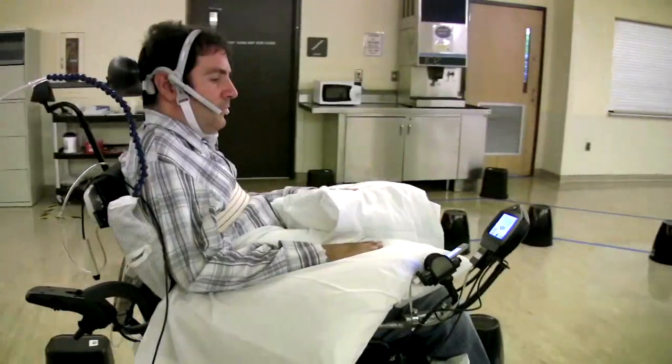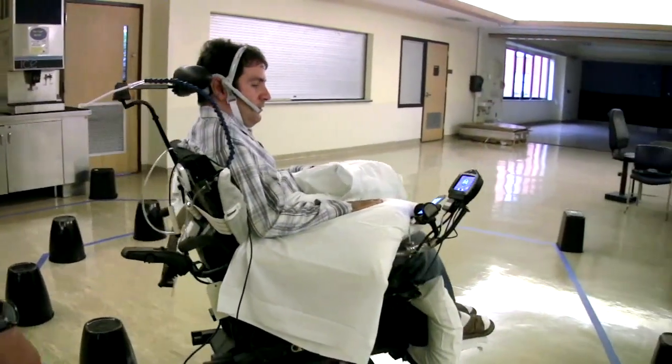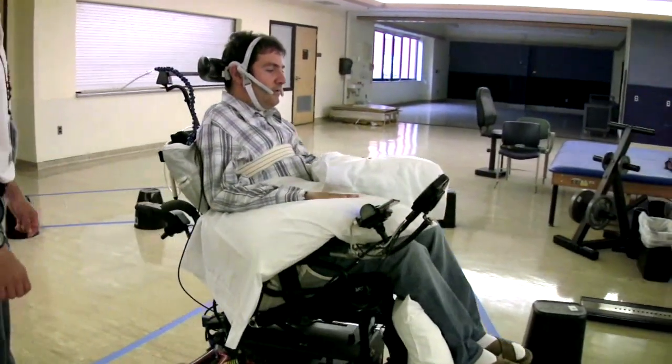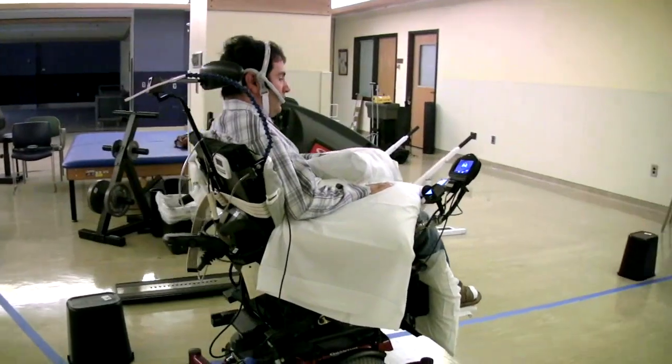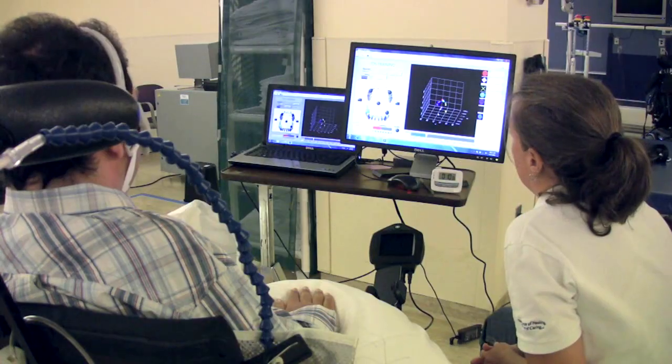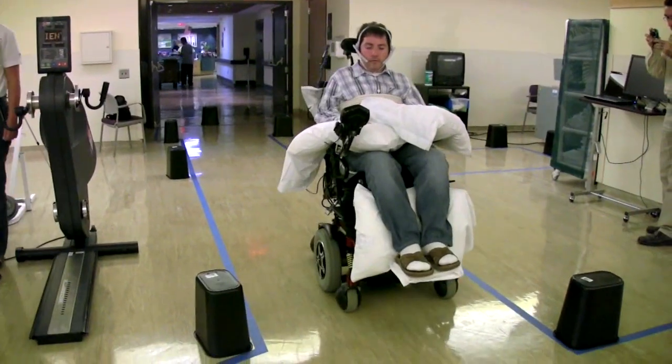The Tongue Drive System is an assistive technology that enables individuals with severe physical disabilities to use their tongue motion in order to do things and go about their daily lives. We can take advantage of the abilities of the tongue to enable a person to, for example, access computers, move a mouse cursor on the screen, or drive a wheelchair.